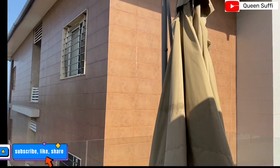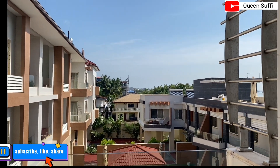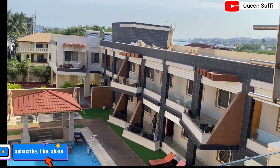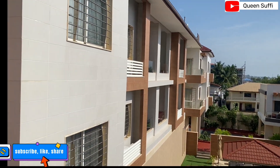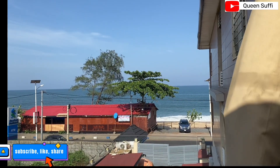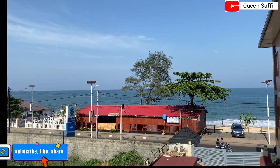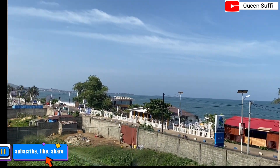From this angle you can see the swimming pool and the other apartments. Moving to this side you can see the sea, so for those of you who love sea views, this is a very good place for you.